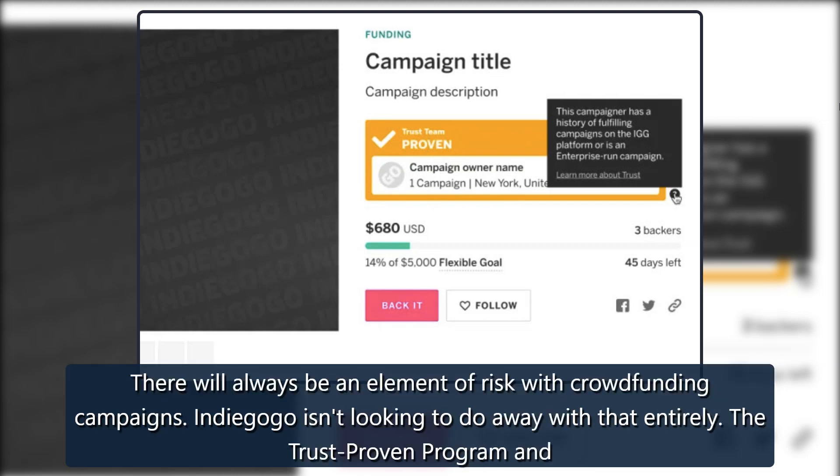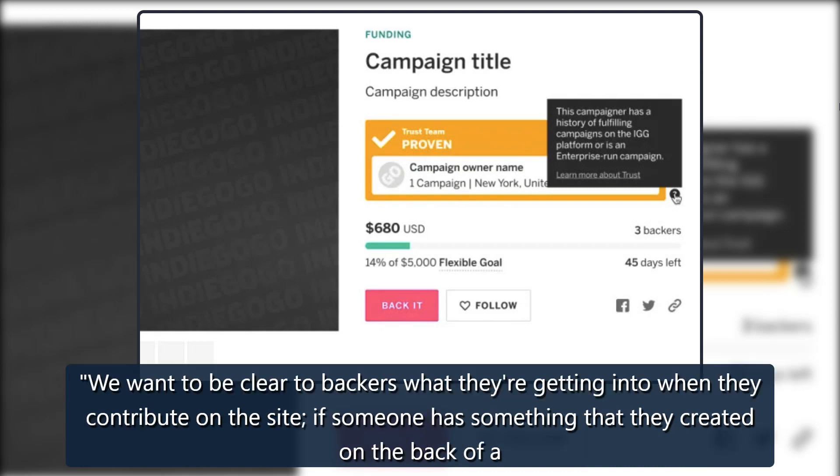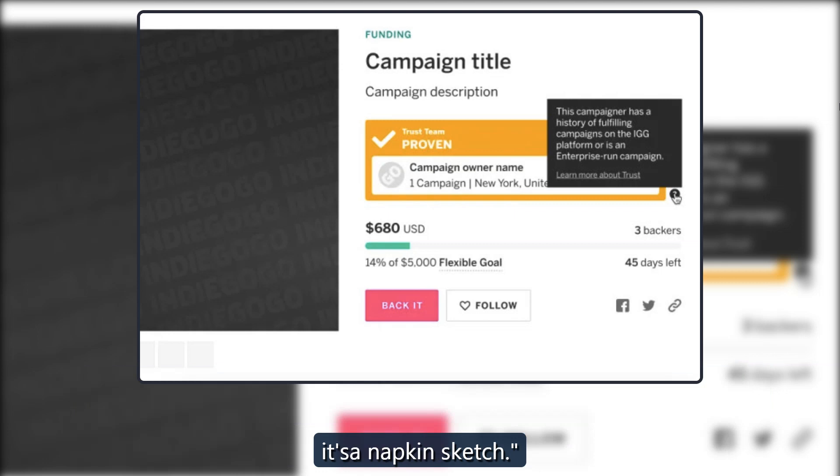There will always be an element of risk with crowdfunding campaigns, and Indiegogo isn't looking to do away with that entirely. The trust-proven program and similar efforts are about providing users with relevant info so they can make better informed decisions about whether to back a project. We want to be clear to backers what they're getting into when they contribute on the site. If someone has something that they created on the back of a napkin and it's really just a concept, Haines said, there is a place for that on the platform, but it had better be really clear that it's a napkin sketch.